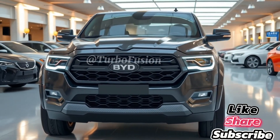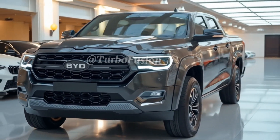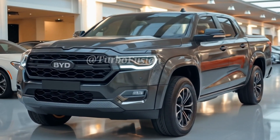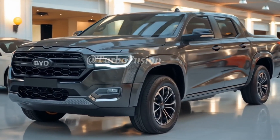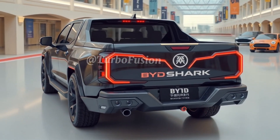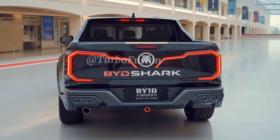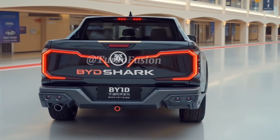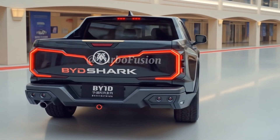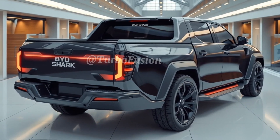The BYD Shark 6 doesn't play it safe — it embraces a modern, muscular silhouette with bold lines, an aerodynamic profile, and a striking front grille that balances aggression and futuristic flair. Its LED lighting system wraps around the front in a sharp, sweeping arc, while the side profile showcases deep sculpting and rugged wheel arches that signal it's ready for anything on and off road. Its size puts it squarely in the full-size pickup category, yet its sleekness and attention to detail help it look more premium than bulky.